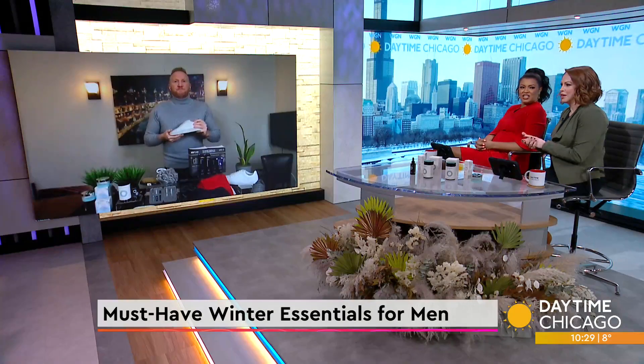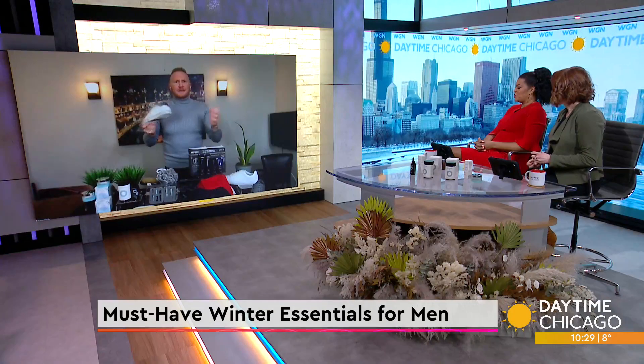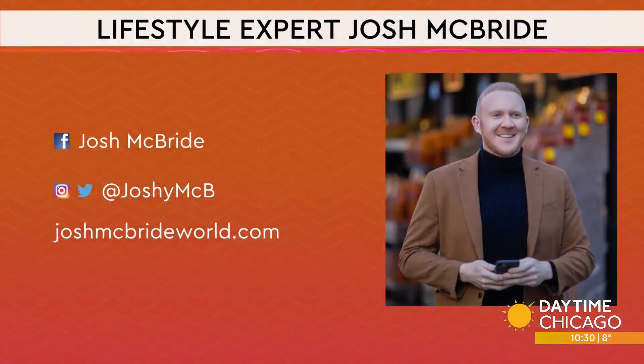Fantastic, Josh. Thank you. All the information for Josh is right there on your screen.